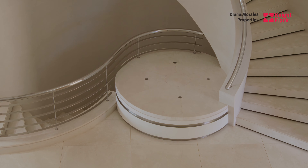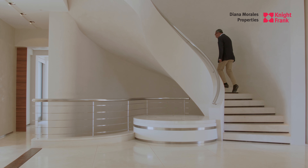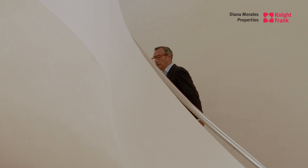The staircase was meant to bring softness into the whole space, so that's why it's more like a sculptural curved element that blends in with the rigidness and sobriety of the layout.